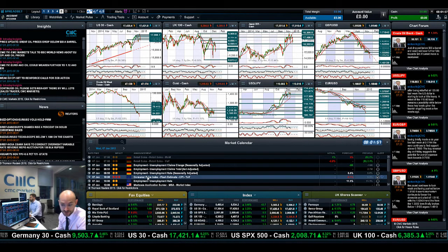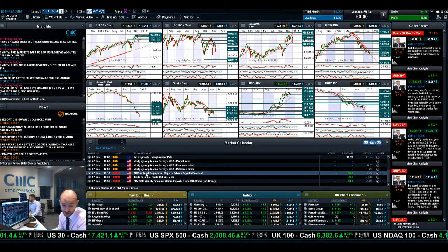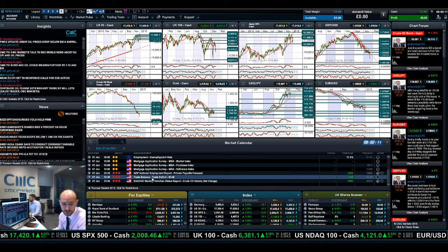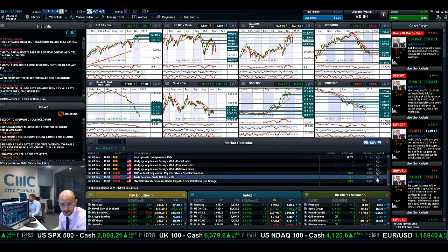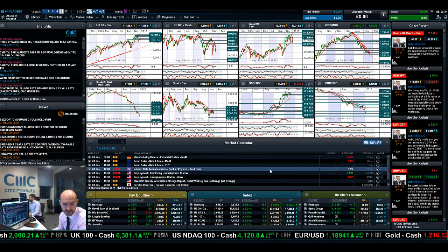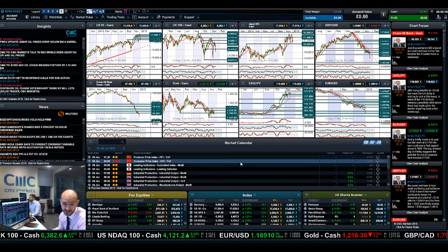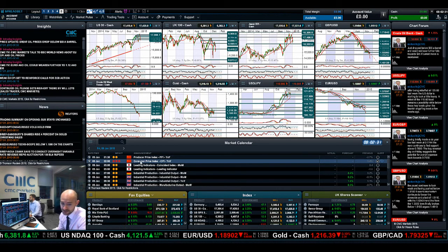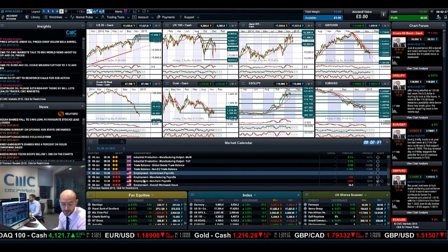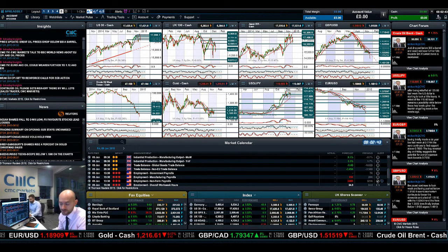In terms of data to be aware of today: the CPI flash estimate at 10am, ADP private payrolls at 1:15pm — that's a big one for people looking for a sneak peek at what non-farm payrolls will be on Friday — and the trade balance at 1:30pm. Make sure you've got your alarms set. On Thursday we have an industry announcement from the UK and unemployment claims from the US. Then on Friday there's Chinese PPI and CPI data, and finishing up with important US data such as non-farm payrolls, average earnings, and unemployment. Join me again tomorrow to find out what happens next.